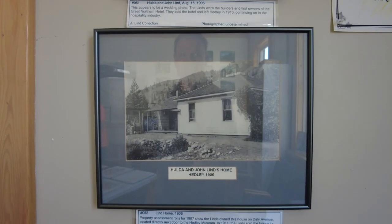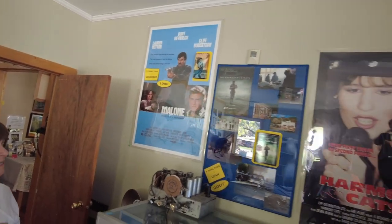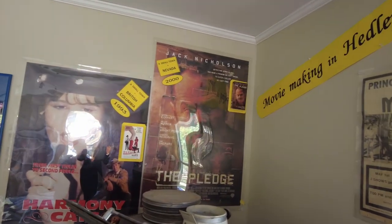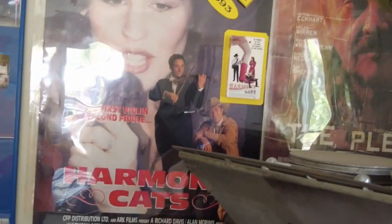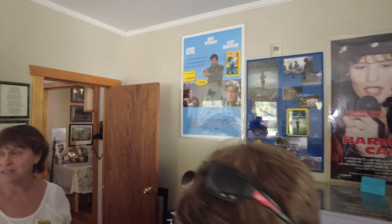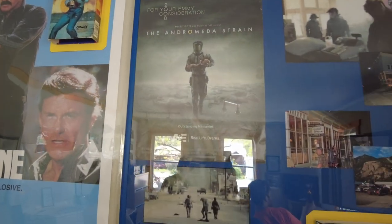They've had some movies made in Hedley. There was a Burt Reynolds movie where Hedley played a small town in Colorado, and The Pledge, where it played a small town in Nevada. Jack Nicholson filmed The Pledge here too — there's a photo of Nicholson right in front of the cornerstone in 2000. There was a scene with a big parade down Main Street where he's chasing the bad guy, and the end of the film took place in Lillooet.